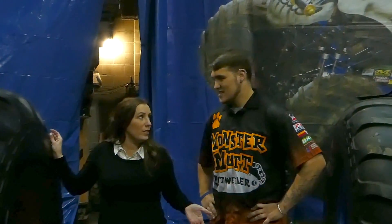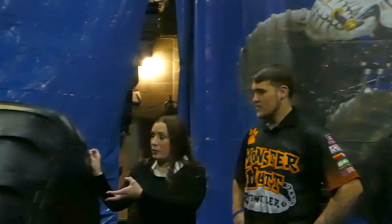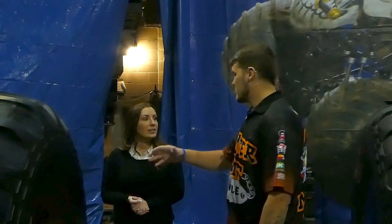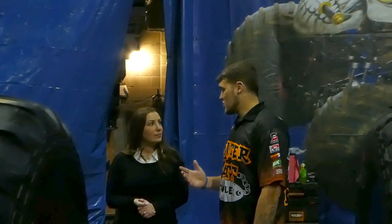So let's talk about the tires. Obviously this one's taller than I am, but can you explain why you use these kind of tires? These are special tires just for Monster Jam — they're BKT. They're awesome. They get good traction, they float over the track, they have a good bite. They're 66 inches tall, 43 inches wide, and they're the best tires you can get.